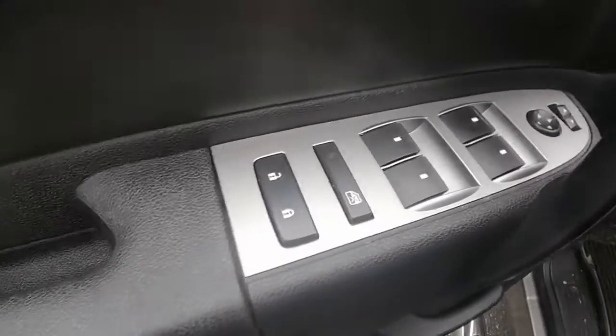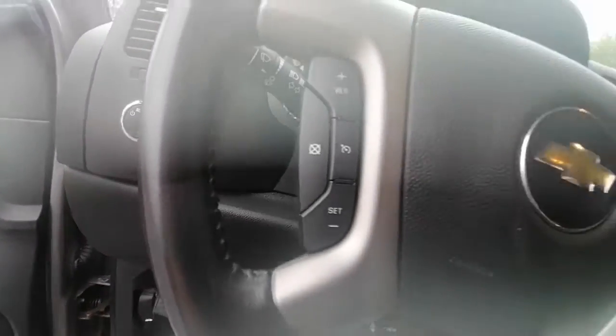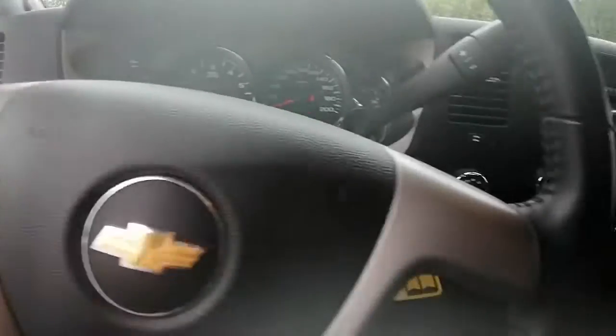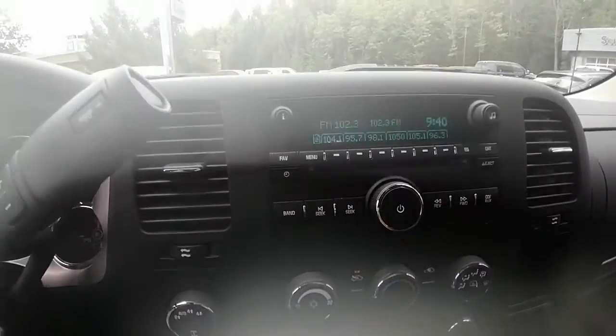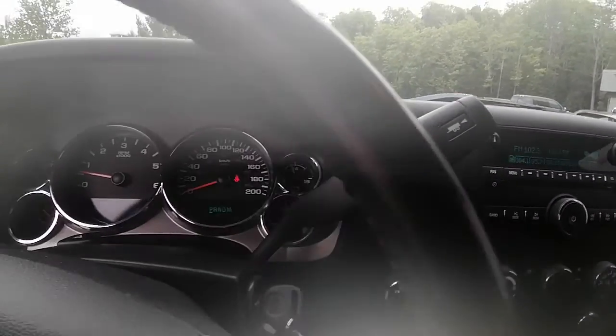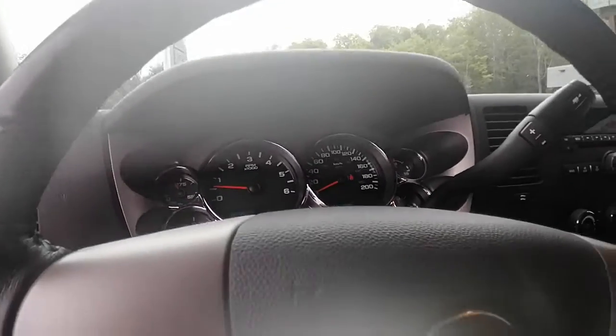It comes with power locks, power windows, and power mirrors. We have cruise control on the steering wheel and four-wheel drive. It drives great — definitely in great shape. It's only got 96,105 kilometers, so there's still lots of life left in this Chevy.